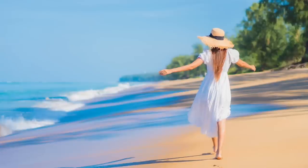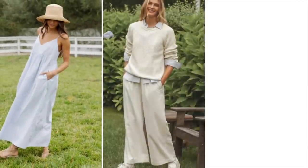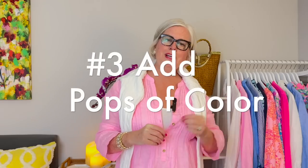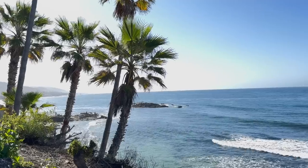Number two: casual and relaxed clothing. Coastal grandma style is all about a relaxed, casual, laid-back vibe. Choose clothing that is comfortable and easy to wear, such as flowy dresses, loose-fitting tops, and relaxed-fit pants.